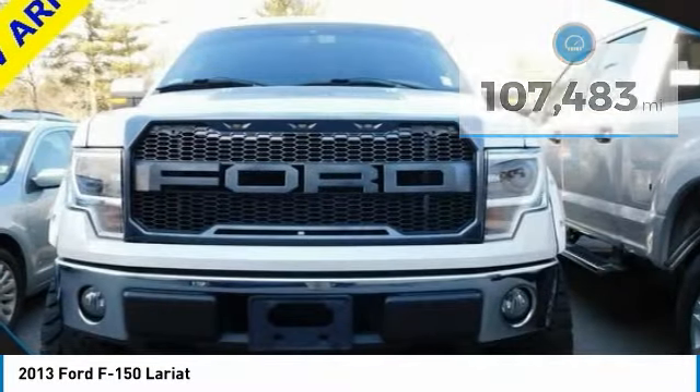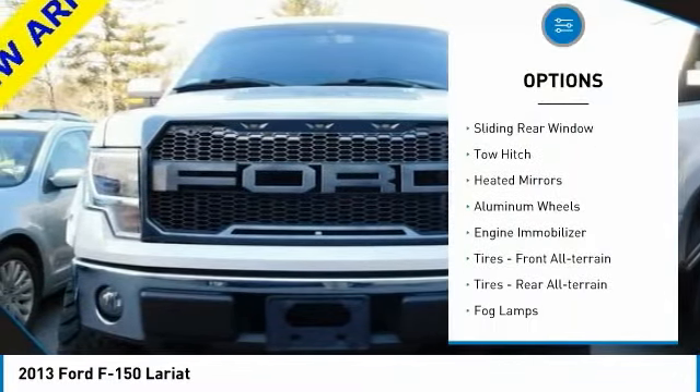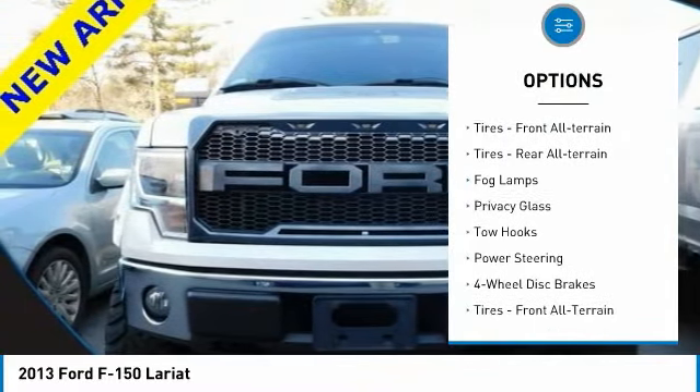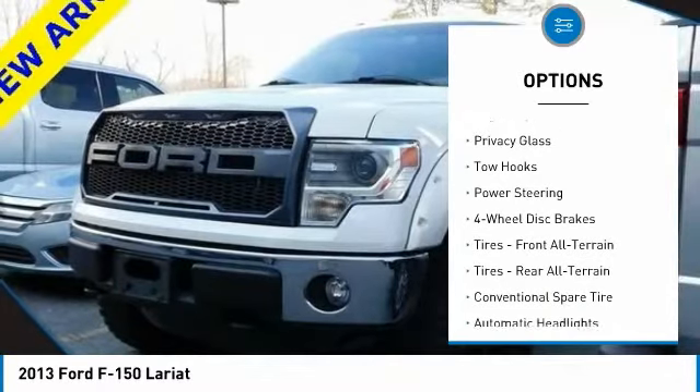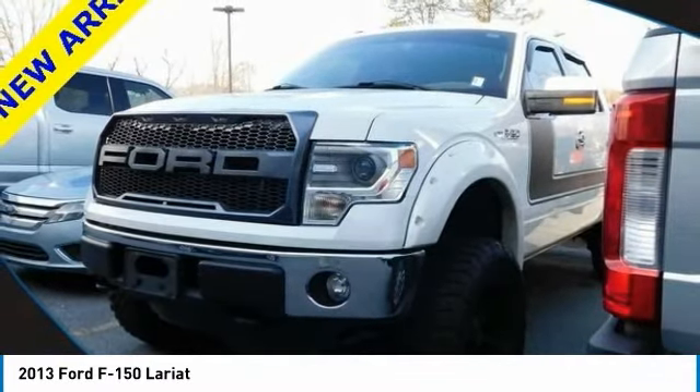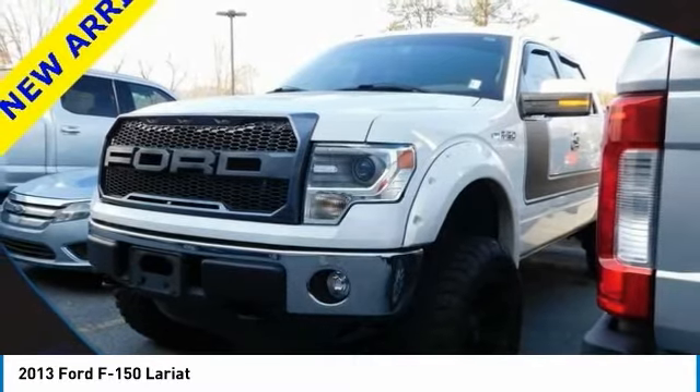Here are some of this vehicle's great options: four-wheel drive, sliding rear window, tow hitch, heated mirrors, aluminum wheels, engine immobilizer, front all-terrain tires, rear all-terrain tires, fog lamps, privacy glass.